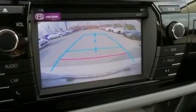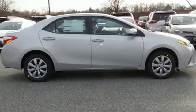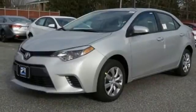And you'll have Bluetooth and the Star Safety System with SmartStop technology watching out for you. This Corolla doesn't just get you there, it gets you.